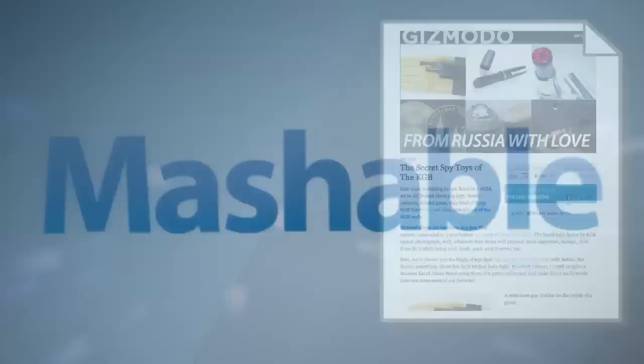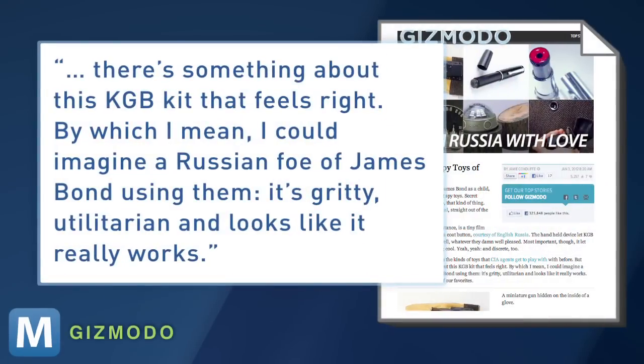These classic spy tool picks come courtesy of the blog English Russia, and bring to life what we hoped were the true gadgets in the movie From Russia with Love. Gizmodo says, "There's something about this KGB kit that feels right. By which I mean, I could imagine a Russian foe of James Bond using them."